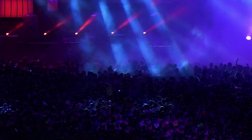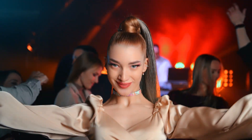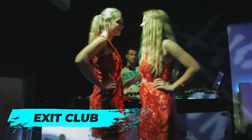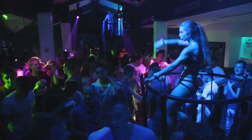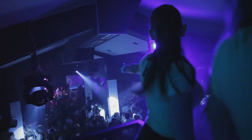Alright fellow party-goers, it's time to discuss Sibenik's nightlife. With a variety of nightclubs, bars and lounges in the city, there's a fun night out for everyone. First up is Exit Club, nestled in the heart of the old town. With its diverse music selection — including electronic, pop and rock — and a lively atmosphere, you're in for a great time. The club regularly hosts live music events and themed nights, so every visit is a unique experience.